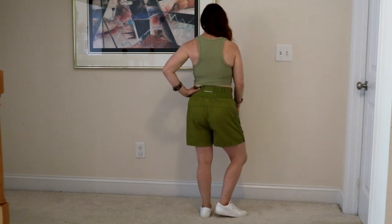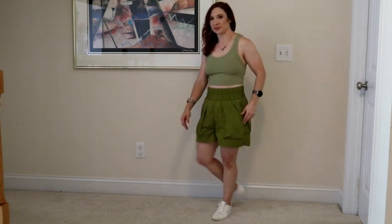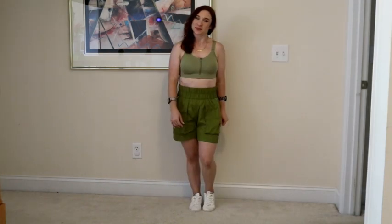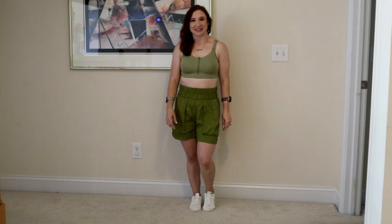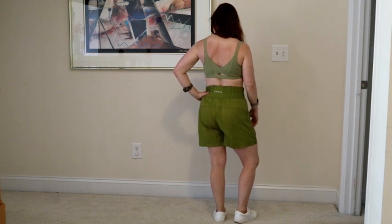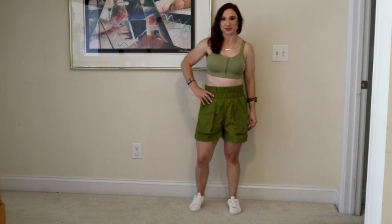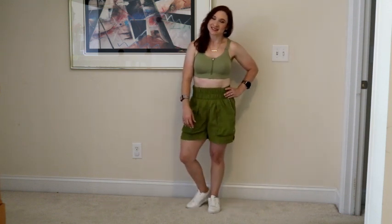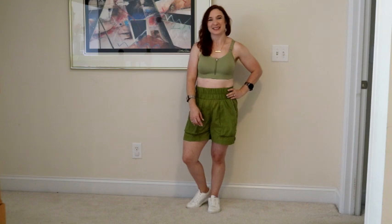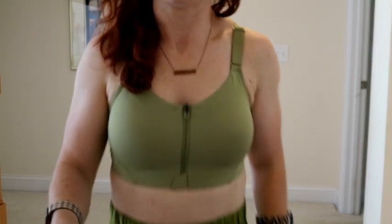For the bra options, both are the same green color from Target. The one I have on is a lighter option: the Women's Light Support Rib Razorback Long Line Sports Bra from All In Motion in olive green, size small. The more supportive option is the Women's High Impact High Support Sculpt Zip Front Bra, also from All In Motion in olive green, retailing for $24. I loved the greens and wanted to get closer to the pants with the color — it goes together and works really well.